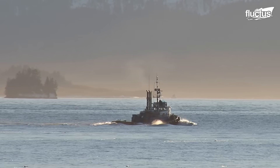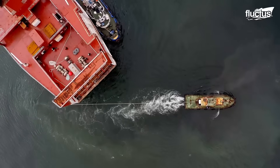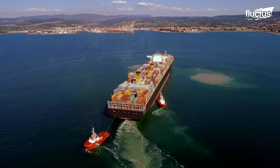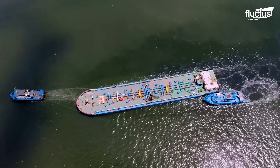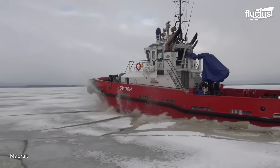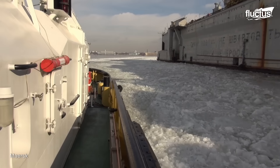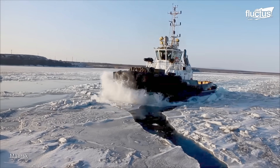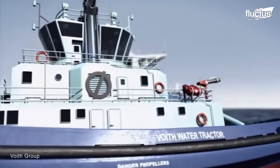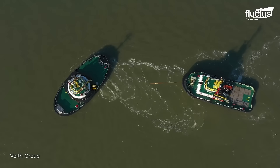Conventional and tractor tugs have the most basic design, with single or twin-screw propellers, which are enough for towing and pushing. On the other hand, vessels like the azimuth stern drive tugs have improved stability in open waters thanks to their azimuth units. This better maneuverability is also seen in ships like the cycloidal propeller or carousel tugs, featuring advanced propellers.